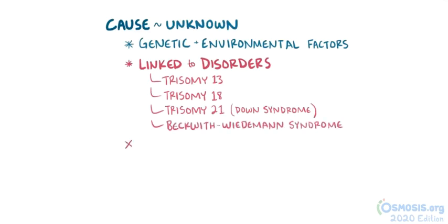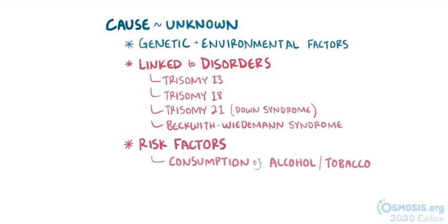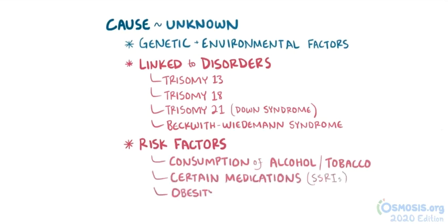Certain factors have been found to increase the risk of a woman having a baby with omphalocele, like consumption of alcohol and tobacco during the pregnancy, use of certain medications like SSRIs, as well as obesity.